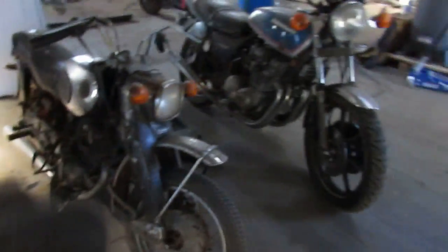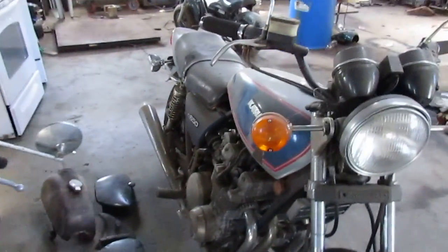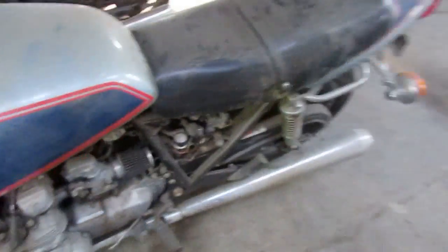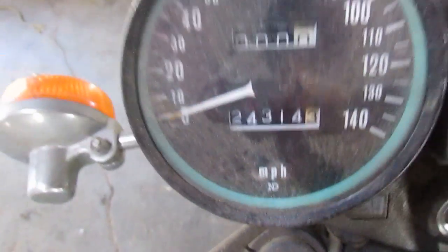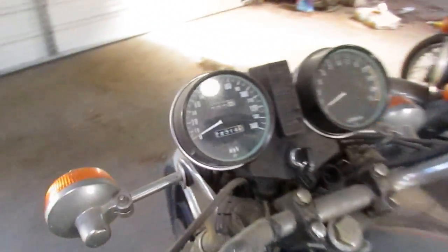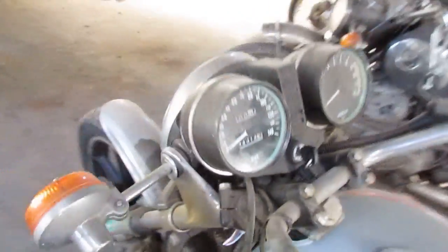That's a 650 KZ — I do not think it's the LTD trim. Mine is a 750 LTD four-cylinder bike. Mine is stupid fast. I can imagine this one's still pretty quick, and we've got 24,000 miles on it.